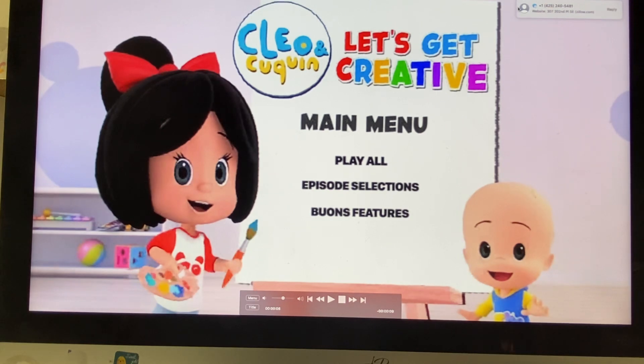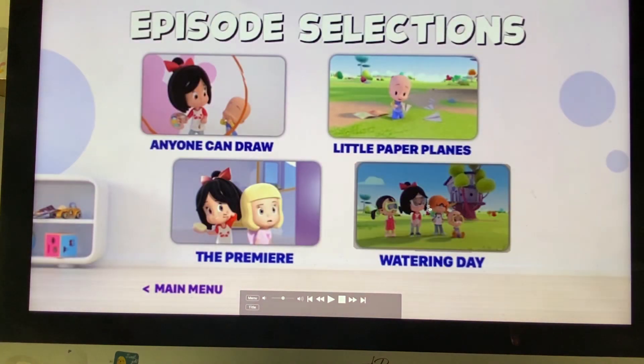No background music to any of these options. So, we've got Play All, Episode Selections. And here we've got Anyone Can Draw, Little Paper Airplanes, The Premiere, and Watering Day.